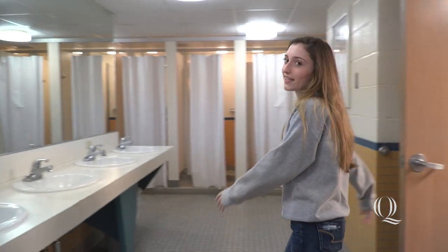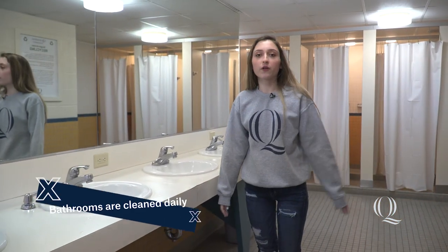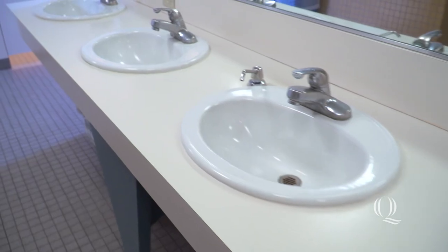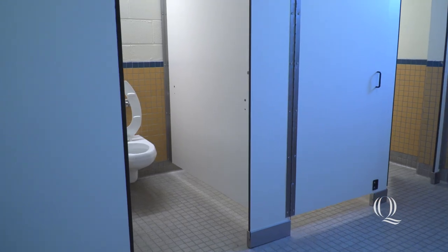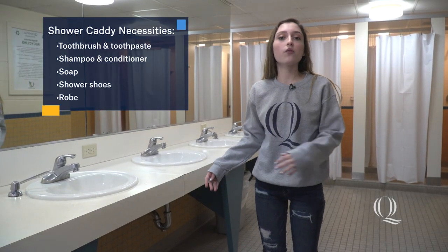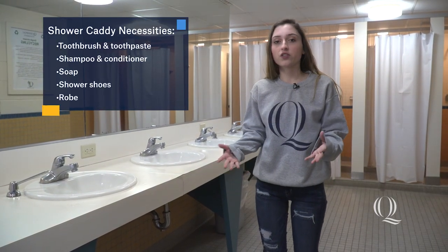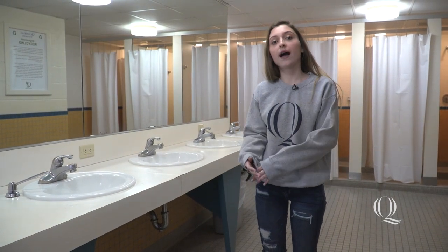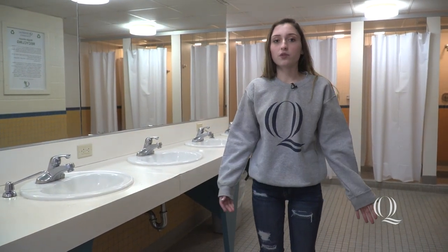This is the Ledges bathroom. On every floor, there are two bathrooms, and they're cleaned daily. Each bathroom has eight showers, six sinks, and six stalls. I personally recommend bringing a shower caddy with shampoo, conditioner, face wash, soap, whatever you need, as well as shower shoes, your own towels, or anything else that you would normally use at home.